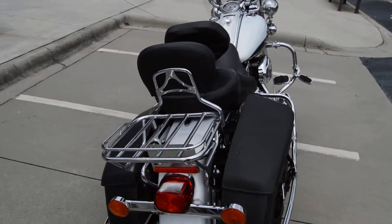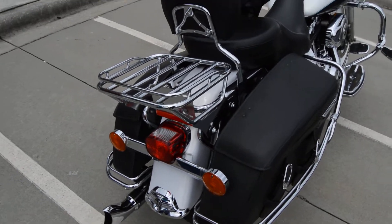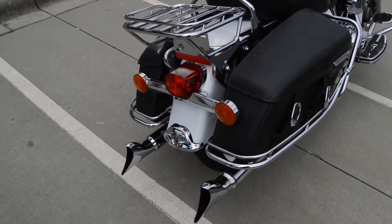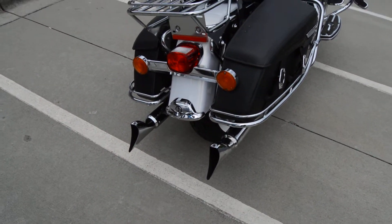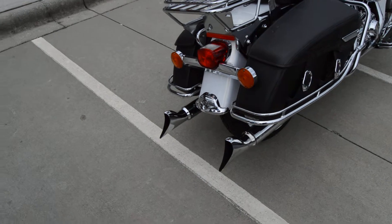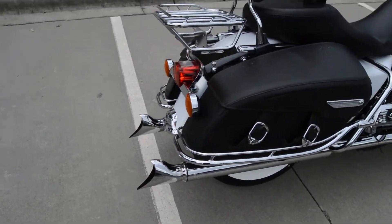You've got a rider backrest, a passenger backrest, a rack on the back — so it's got all that good stuff, man, it's ready to roll. And last but not least, it's got the Vance and Hines fishtail mufflers on it, so it's got that authentic look and a lot of cool sound to it.